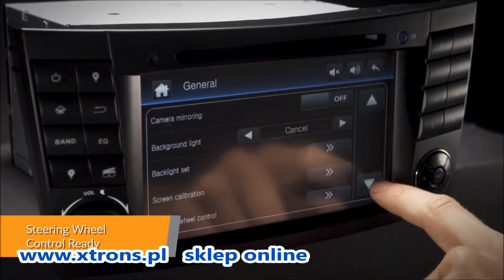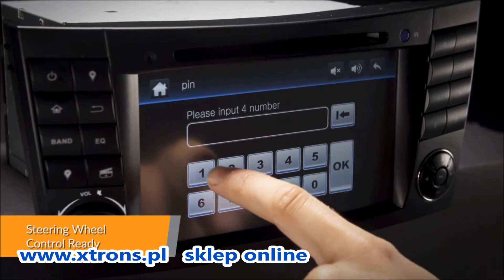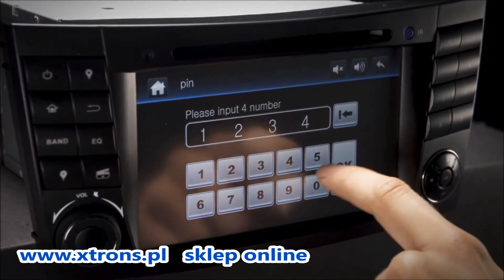Take control of the music safely and concentrate on the road ahead. This unit can work with analog steering wheel controls.